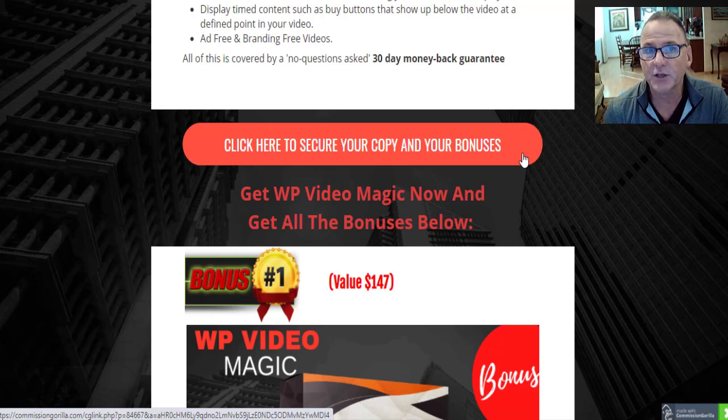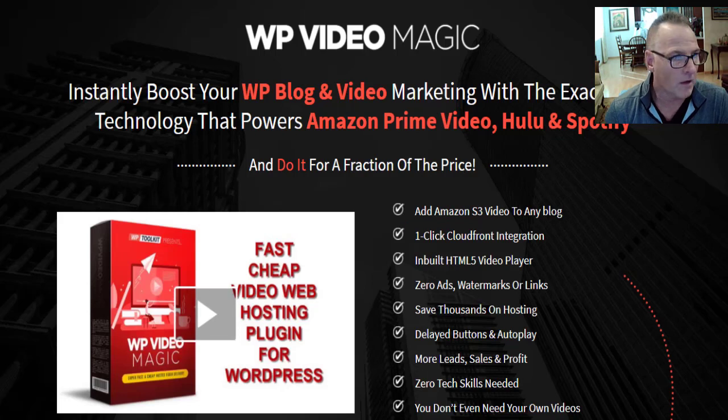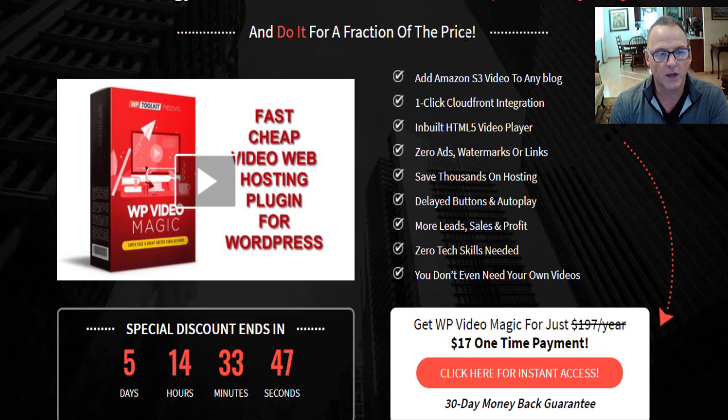Let's take a look at the sales page. WP Video Magic — instantly boost your WordPress blog and video marketing with the exact same technology that powers Amazon Prime Video, Hulu, and Spotify, for a fraction of the price. We're talking a single payment of $17. Features include: add Amazon S3 video to any blog, one-click CloudFront integration, inbuilt HTML video player, zero ads, watermarks or links.